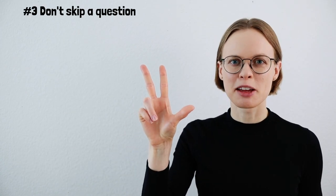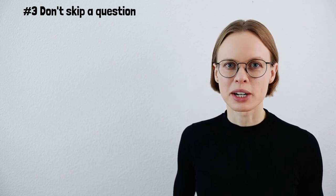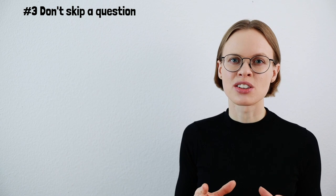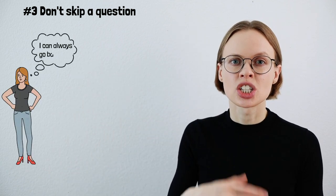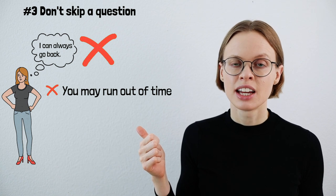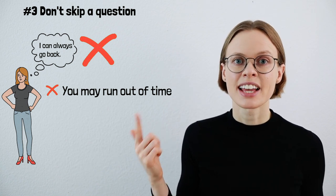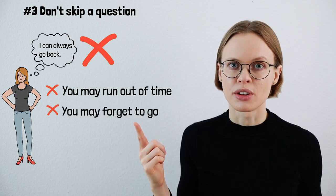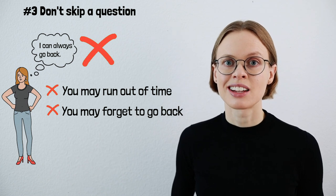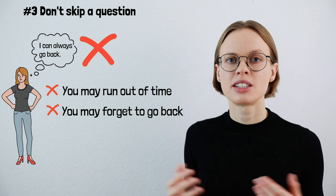Number three: don't skip a question. This is really important. When you don't know the answer to a question, it's really tempting to think, 'I'll leave this for later and come back.' Don't do that, because this can go terribly wrong. First, you may run out of time and not have the possibility to go back. Second, you may simply forget that you still need to answer that question, and you won't get any point because you didn't provide an answer.